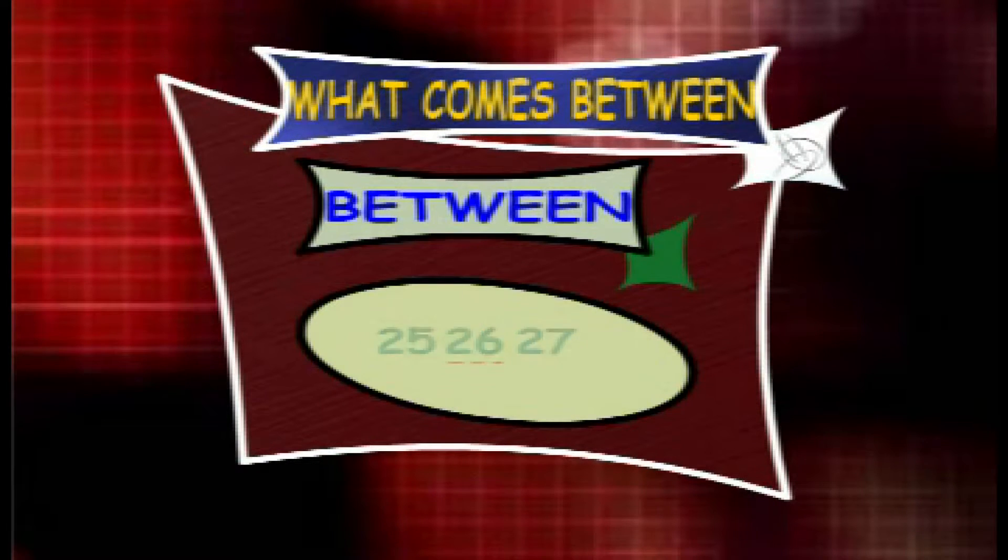What counts between 43 and 45? The answer is 44. So the series is 43, 44 and 45.